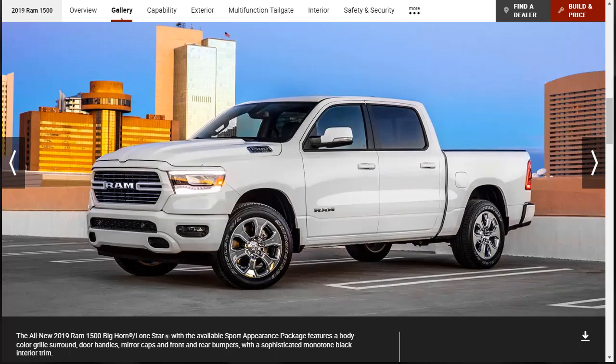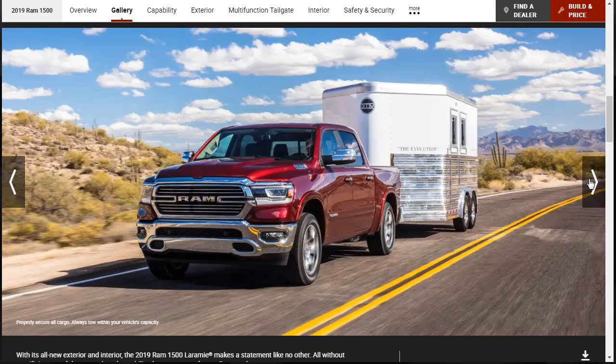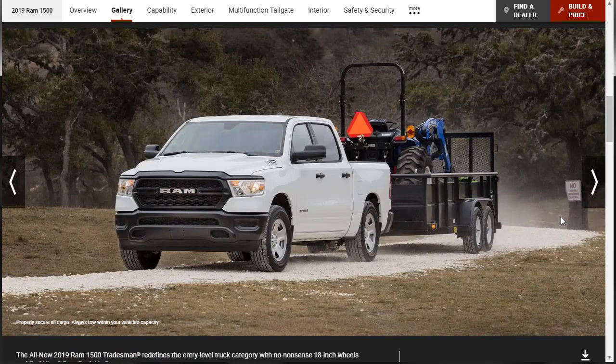We will stop and talk about this one — a 1500 Bighorn Lone Star with available sport appearance package, which features a body color grille surround, door handles, mirror caps, front and rear bumpers with a sophisticated monotone black interior trim. That looks super sharp. I'm going to make a mental note of that. Here's one pulling a trailer — a Laramie.